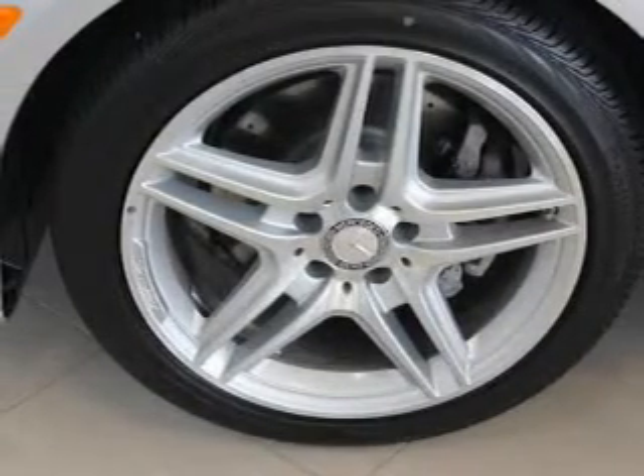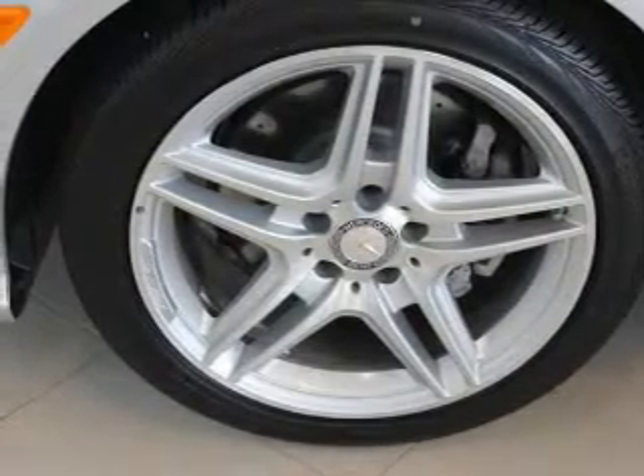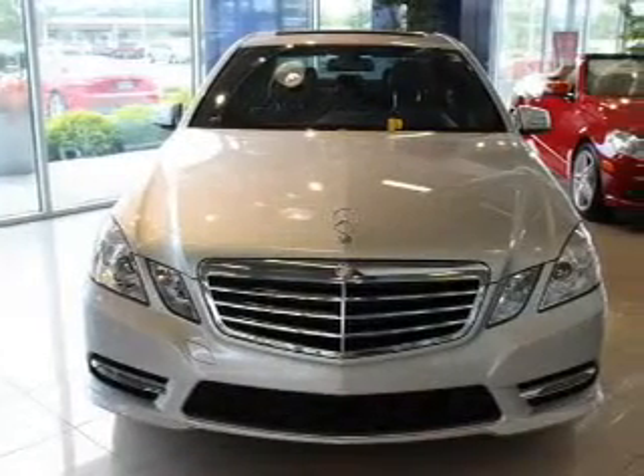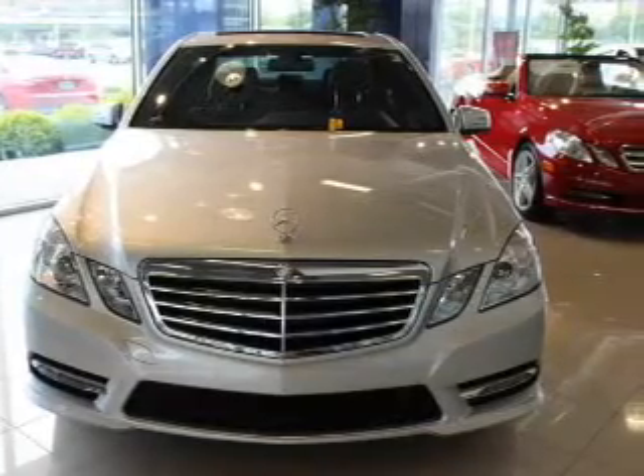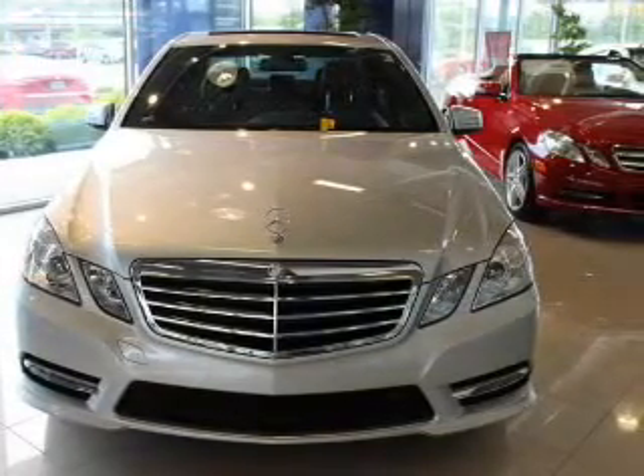The powertrain includes all-wheel drive with a reliable six-cylinder engine connected to a smooth-shifting automatic transmission. Premium wheels give a more luxurious look, and you will appreciate the safety feature of anti-lock brakes.